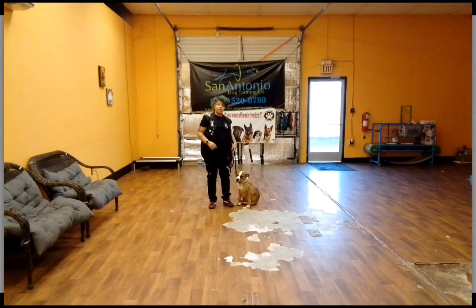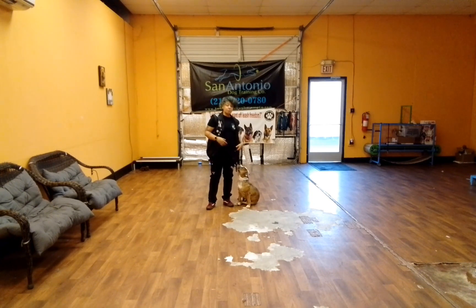Hello everyone, my name is Latvia from San Antonio Dog Training Company. Here we have Layla and I'm going to show you what she's learned so far in the first week of training. Her commands are taught in German so it's going to be a little bit different — I'll go ahead and let you know what they actually are.